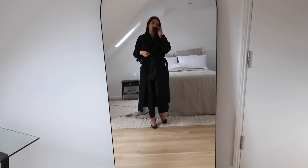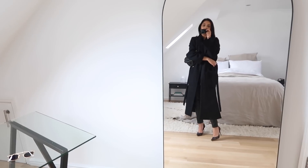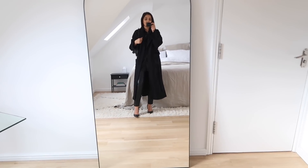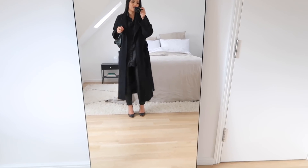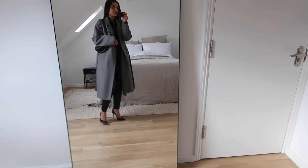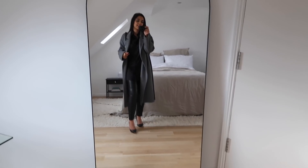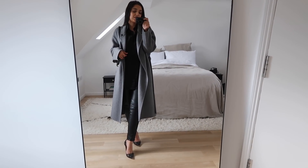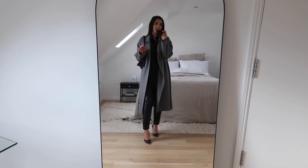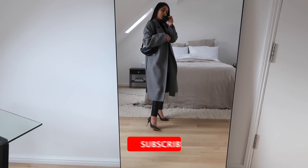I can't decide between a black slouchy robe coat or a gray one, so let me try both. The black coat from Zara is very sophisticated with an all-black outfit — really oversized with a belt fastening and big pockets. Then there's this gray coat from Mango, slightly shorter. Either really works since they're both monochromatic and complement the rest of the pieces. The gray isn't available anymore but there's a very similar one in store with the same cut.